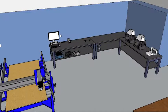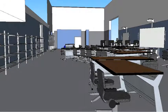This is the workspace for the 3D printers, soldering irons, and the ShopBot. Here's a perspective view of the space.